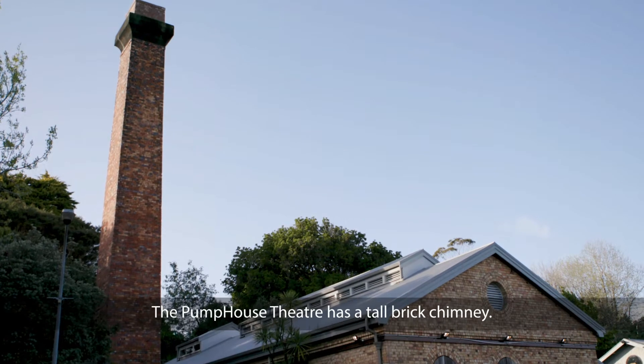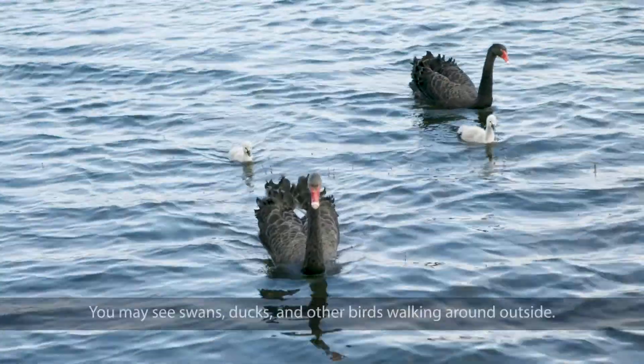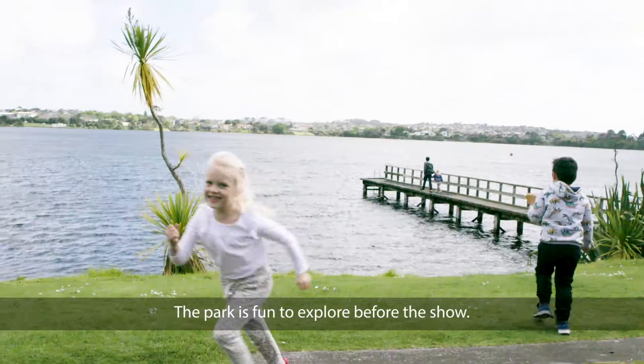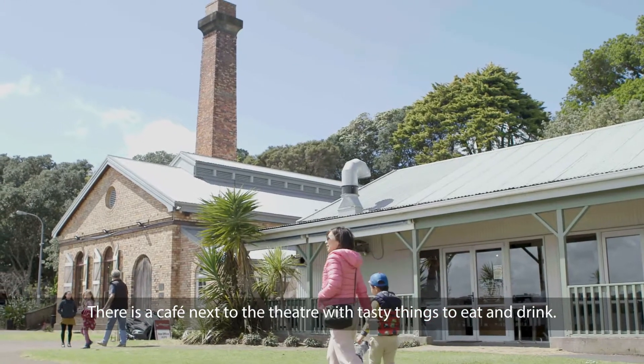The Pump House Theatre has a tall brick chimney. The theatre is next to Lake Pupuke in Kalani Park. You may see swans, ducks and other birds walking around outside. The park is fun to explore before the show. There is a cafe next to the theatre with tasty things to eat and drink.